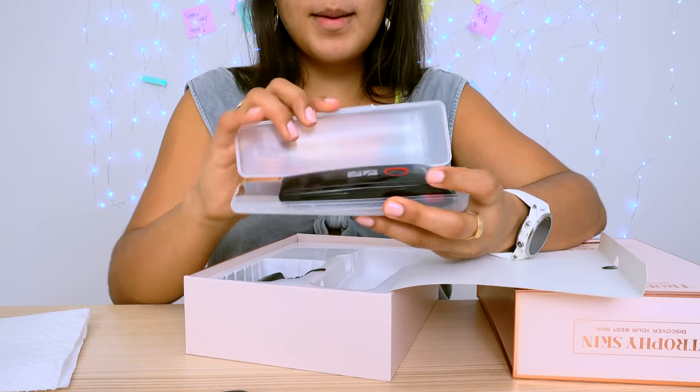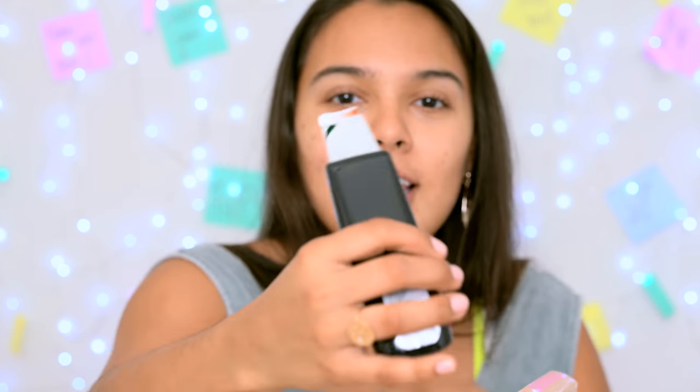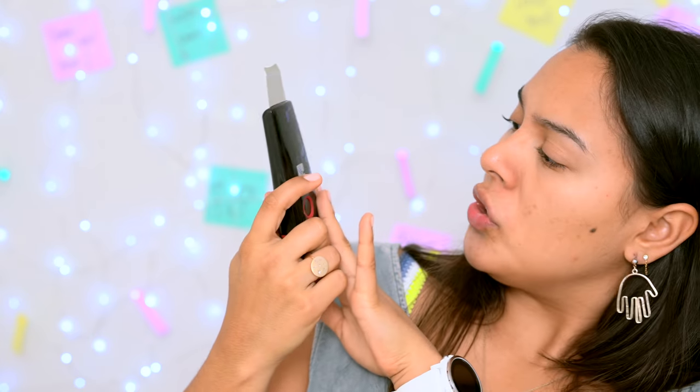Oh my god, this legit looks like a knife. It's so clear, I can see myself in it. I'm gonna connect this and let's start extracting. I'm ready for this. This actually works wirelessly, which is really cool - that cord is just to charge it and this is already charged. Holy schnitzel!